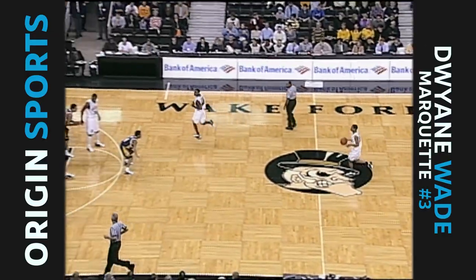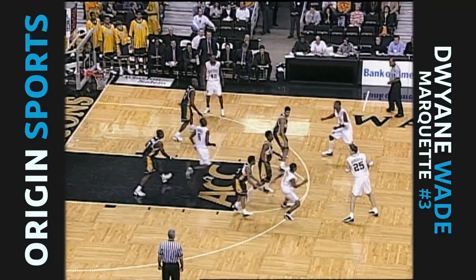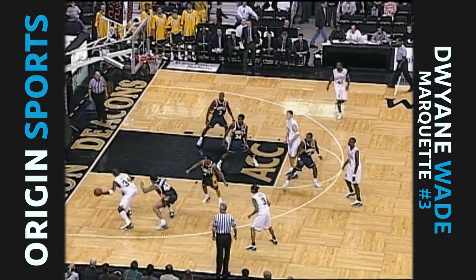Let's see what Marquette sets up initially. Marquette will play a little bit of 3-2 zone, some 2-1-2 zone, some man-to-man, and that's what they're playing right now is man-to-man.